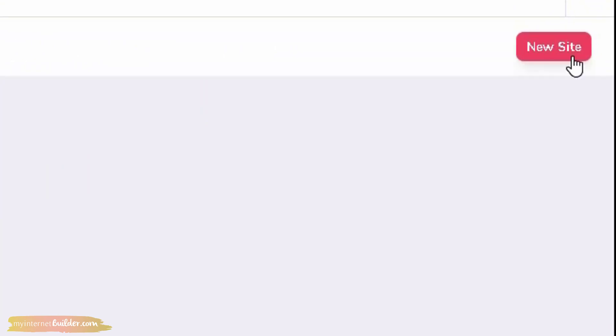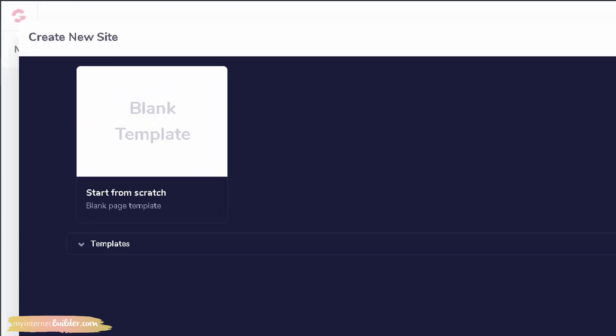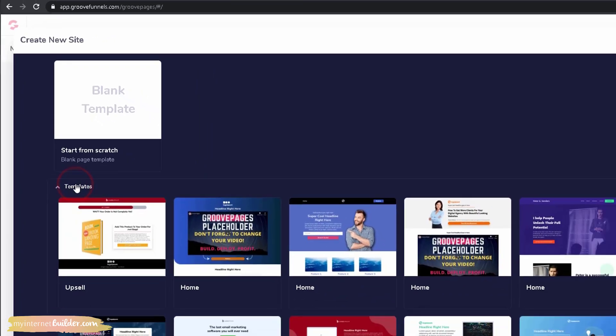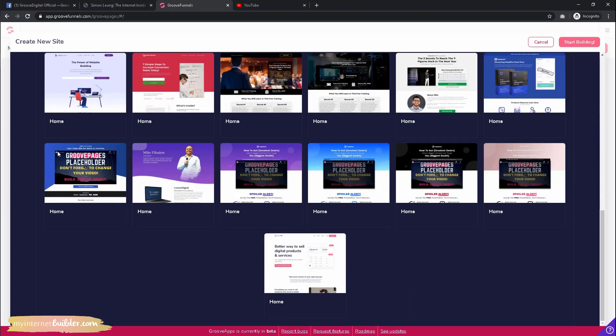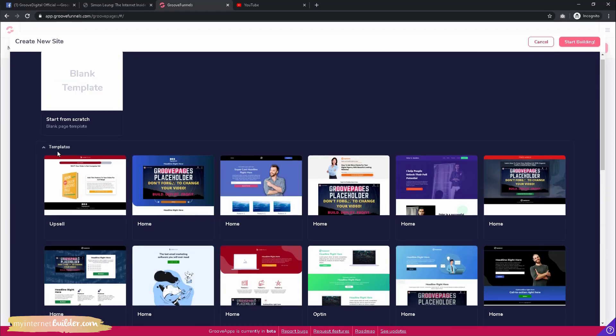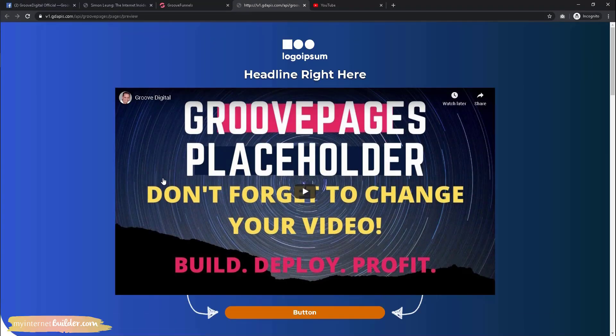Here you have the choice to start from scratch with a blank page template, which is recommended if you have your own design in mind. However, if you want something faster that's pre-designed for you, click where it says 'Templates' and you will find a lot of templates ready to use and customize. Hover over any one of these to either preview or select it.